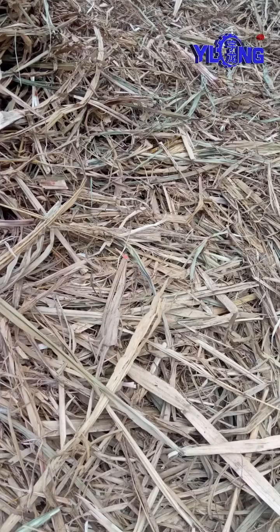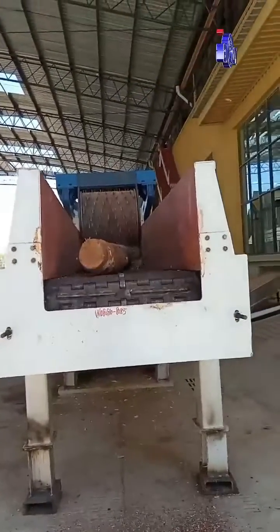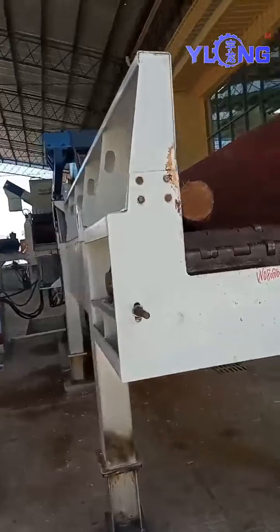This is the raw material: sugarcane leaves. This is the T-Rex wood chipper, which can break whole logs into small wood chips.